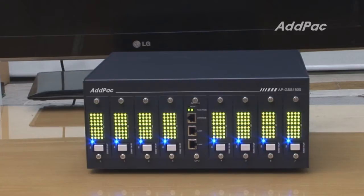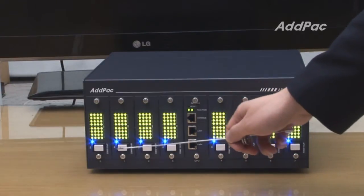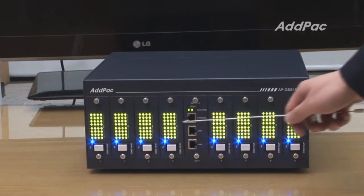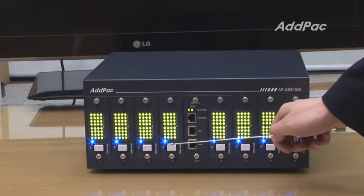APGSS1500 has 8 module slots for 256 channel SimBank modules, where you can install up to 256 SIM cards. LED indicators tell you the status of SIM cards.